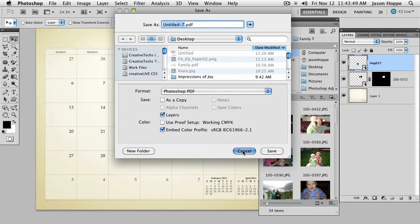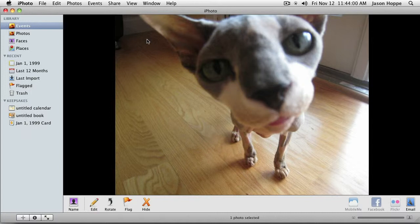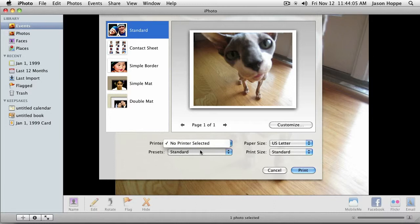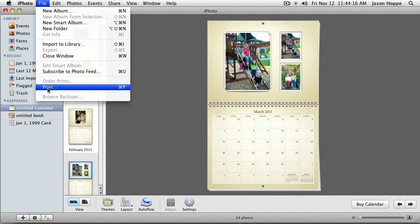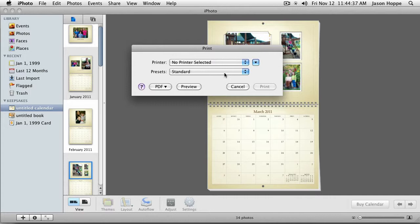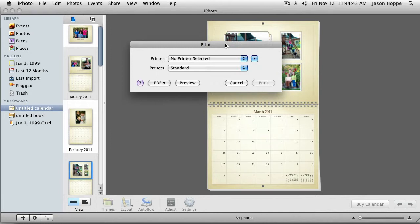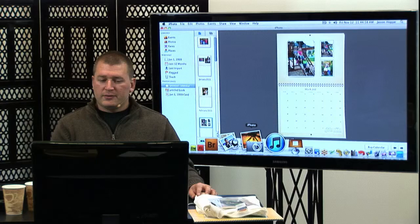Inside the Print dialog box, you have the ability to save as a PDF file. As you save it, it will go ahead and create a PDF you can then send out. In many cases, if you have a physical desktop printer there, you'll be able to access it right from here. If you have Adobe Acrobat or Acrobat Reader installed, you will be able to see Print to Adobe Acrobat as one of your print items. So, either way — save as or print to.